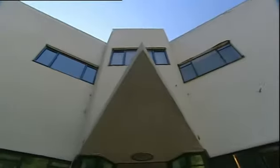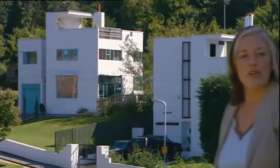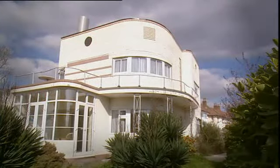This is Property Ladder, the show that tells you how to make money from property. For years, houses like these have been deeply unfashionable, but now Art Deco is retro-cool. So an Art Deco property in the right location can be a real money spinner, if you get it right.